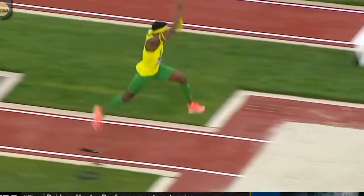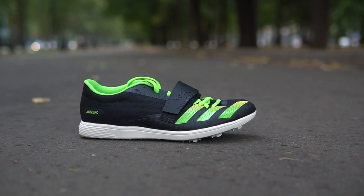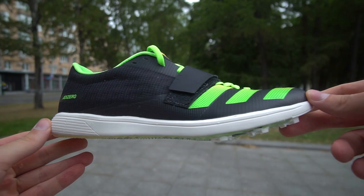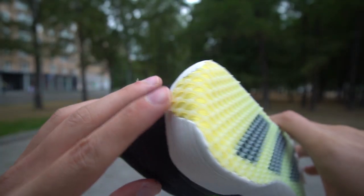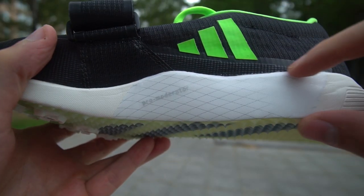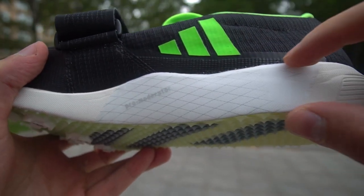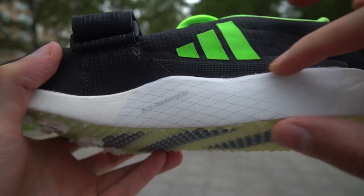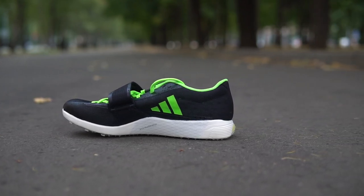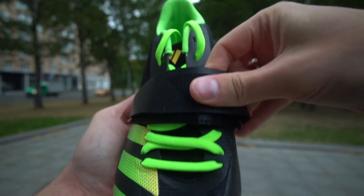Next is triple jump — Adidas offers the Adizero TJ. During triple jump, athletes land on the heel, transfer to the forefoot, and make the push. Compared to the long jump model, we see extra grip on the heel, extra cushioning in the heel, and most importantly a support system on the inner side. Athletes apply enormous pressure on landing, and in order to get a smooth transition even pros need some reinforcements. The upper is strong and provides high lockdown, which is further improved with Velcro.